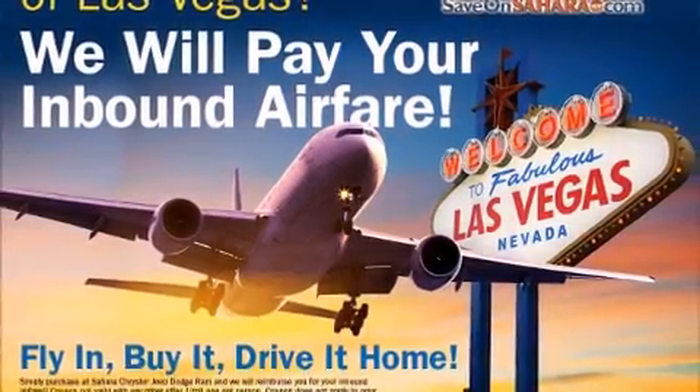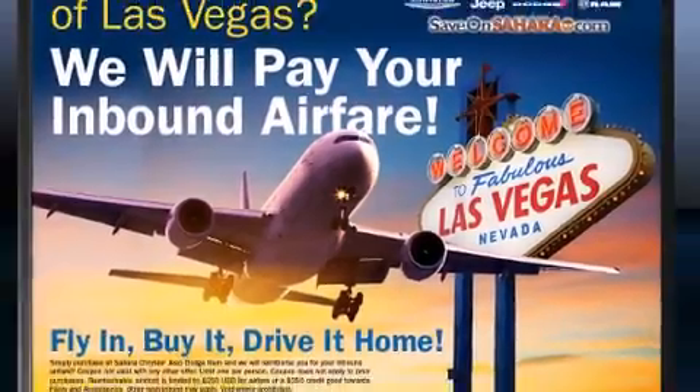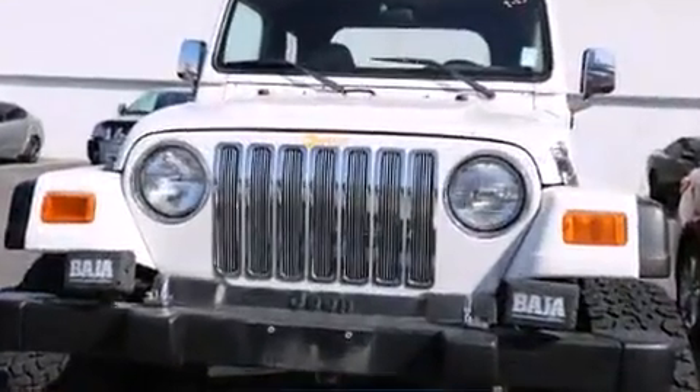The 2001 Jeep Wrangler. Smooth gear shifts are achieved thanks to the four-liter six-cylinder engine, providing a spirited yet composed ride and drive.